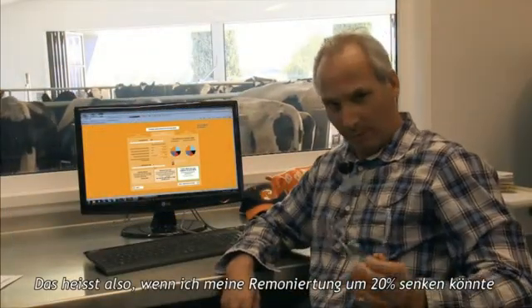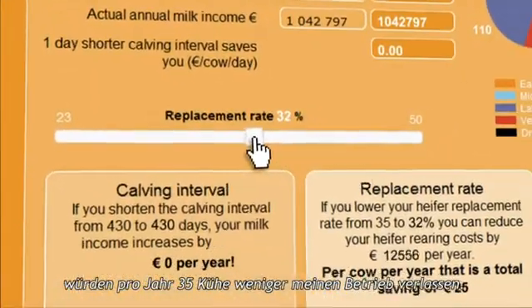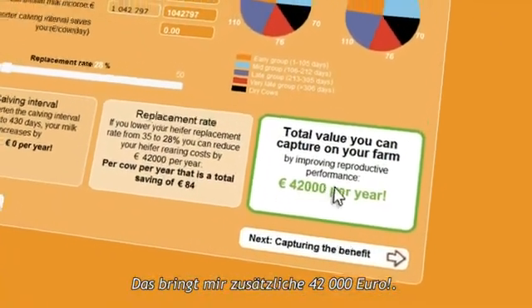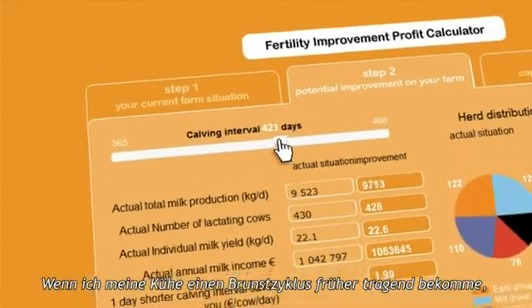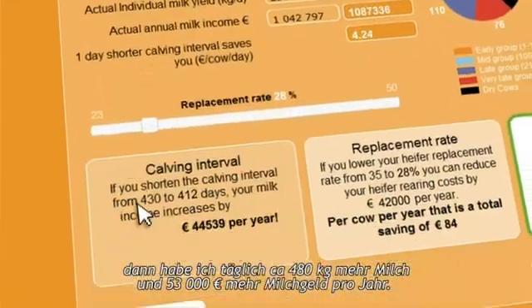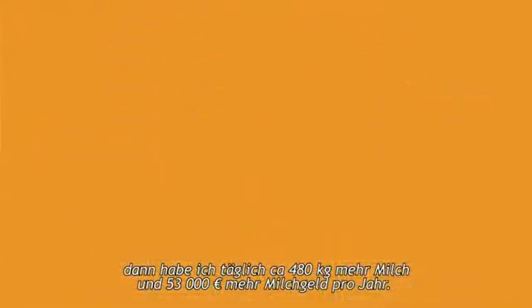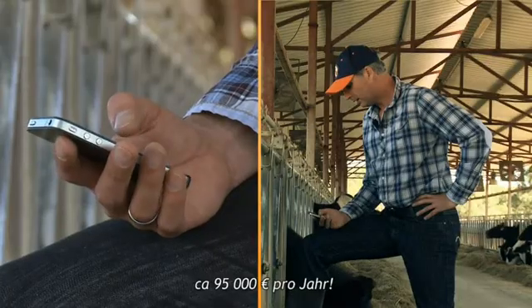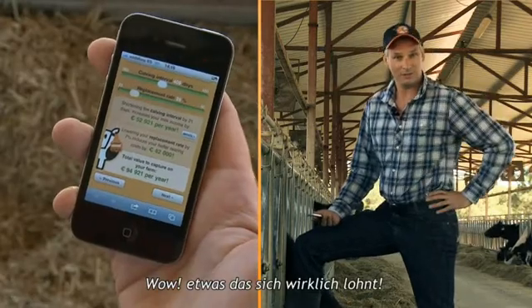If I can reduce my number of replacement cows by 20%, 35 fewer cows will leave my herd each year, bringing a benefit of €42,000. Breeding my cows one estrous cycle earlier means about 500 kilograms more milk per day for my herd and €53,000 extra income per year. The total gain? €95,000. That sounds like good business to me.